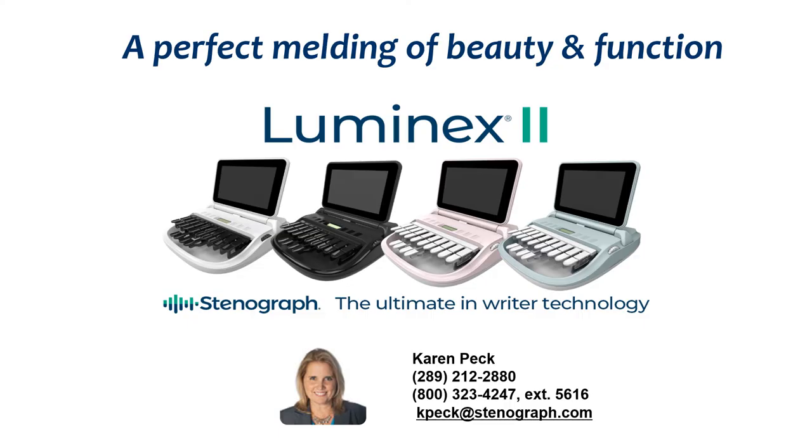This concludes my brief overview of the Luminex II. I hope you have found the information in this presentation to be helpful and it provided you with some insight as to why reporters are raving about and love the Luminex II — it truly is Stenograph's most innovative writer. Please feel free to contact me with any questions you may have or to schedule your own personal demonstration of the Luminex II. I hope to hear from you soon and I look forward to speaking with you. Thank you.